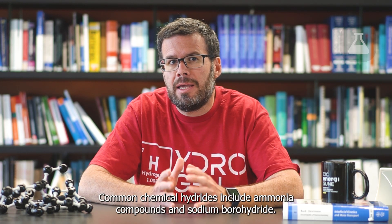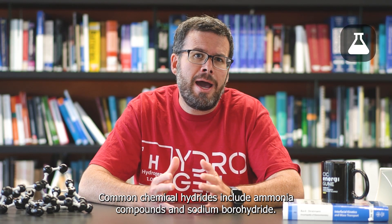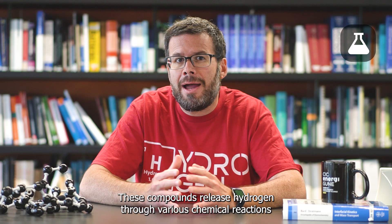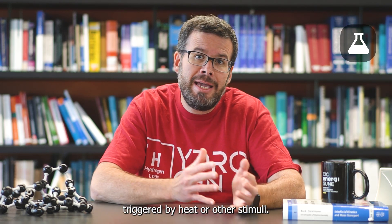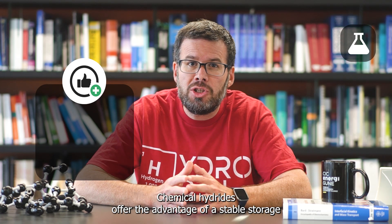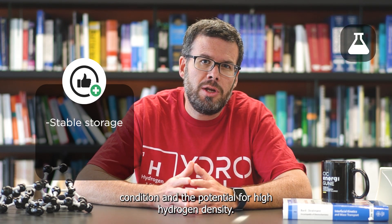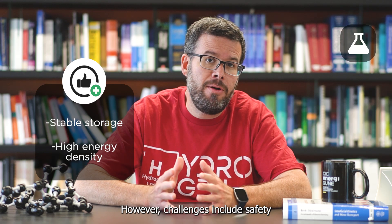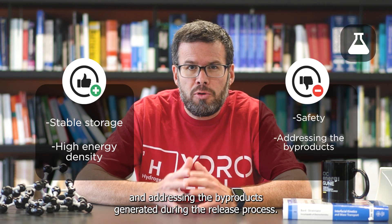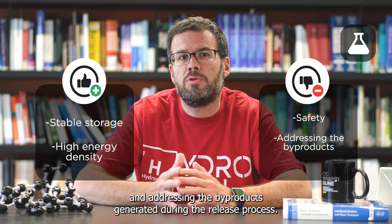Common chemical hydrides include ammonia compounds and sodium borohydride. These compounds release hydrogen through various chemical reactions triggered by heat or other stimuli. Chemical hydrides offer the advantage of stable storage conditions and the potential for high hydrogen density. However, challenges include safety concerns and addressing the byproducts generated during the release process.